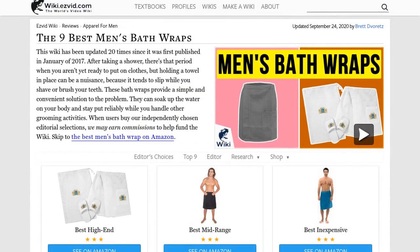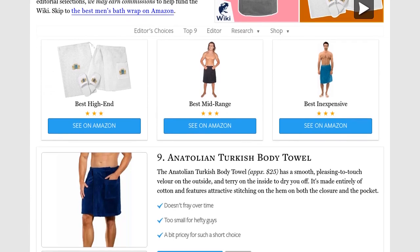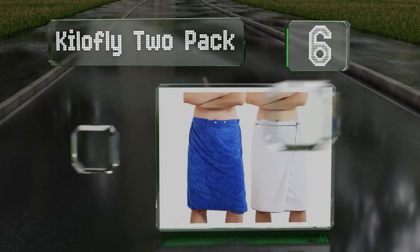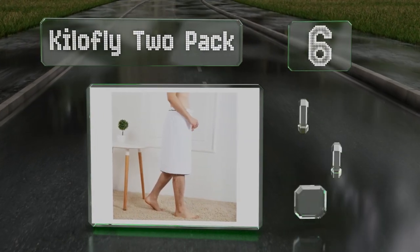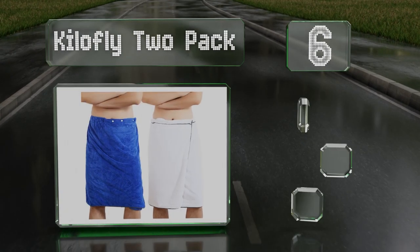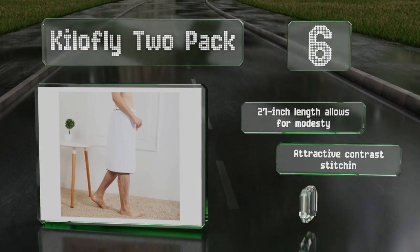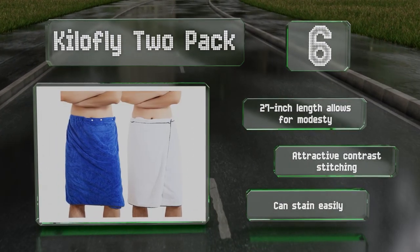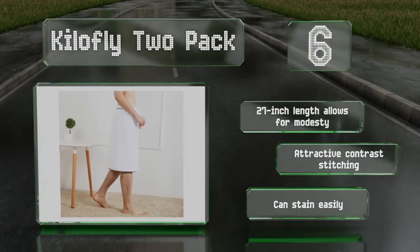At number six, the Killer Fly two-pack lets you have one on the go and one in the laundry at all times. Each has four snaps so you can customize the tightness to your comfort, and you can choose either having both white ones or one blue and one white. The 27-inch length allows for modesty and these sport attractive contrast stitching; however, they can stain easily.